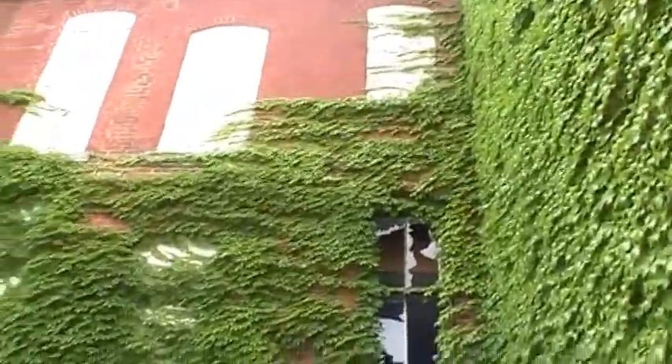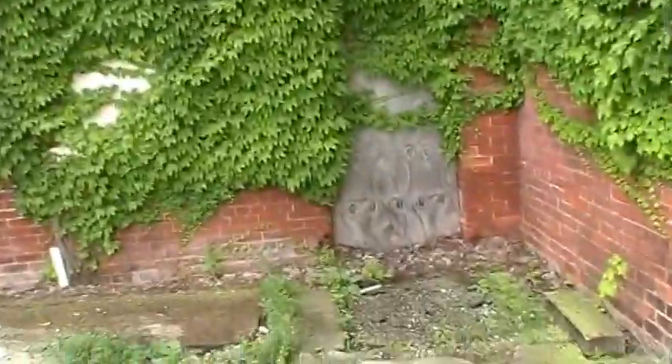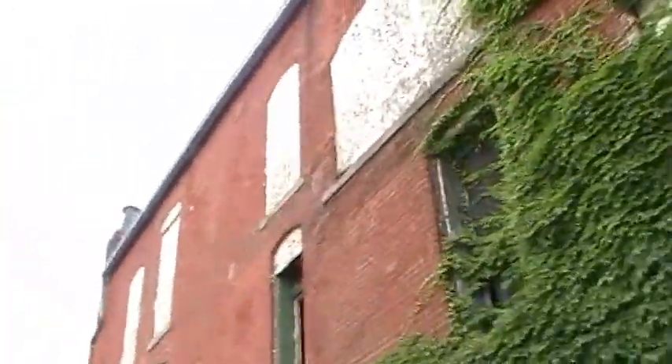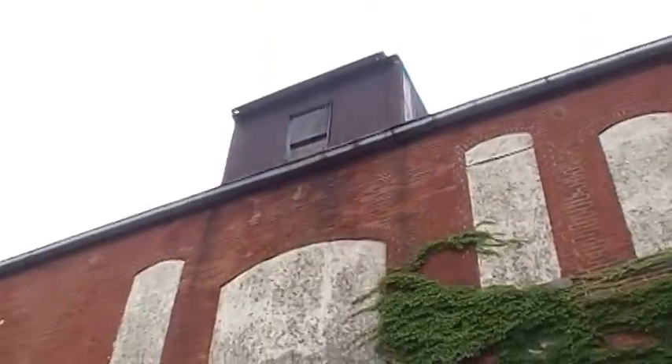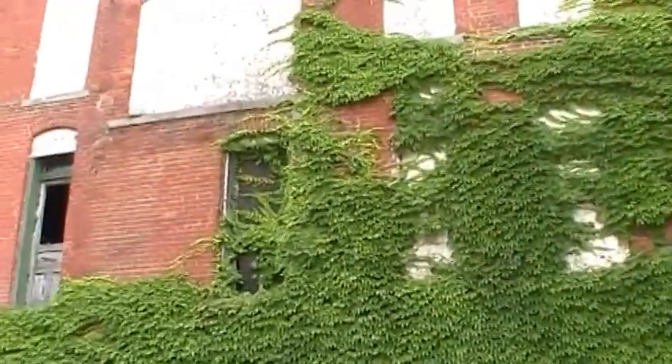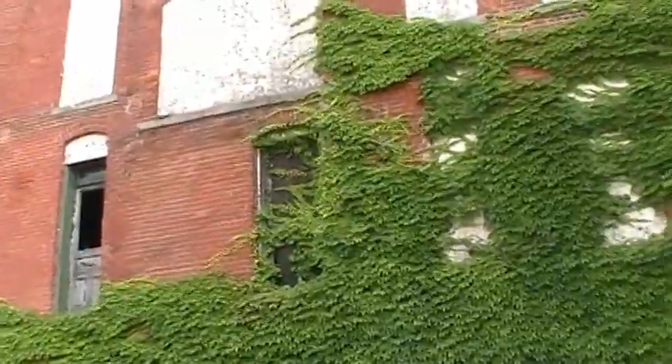I'm not sure what kind of vine that is, but it's some sort of vine. There's a window there, a couple other windows, and here's the back door of some kind. It's just an old empty building that nobody inhabits anymore. Not really sure what they're gonna do with it, but I hope it's restored.